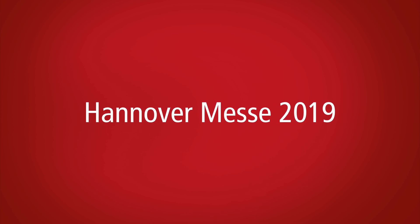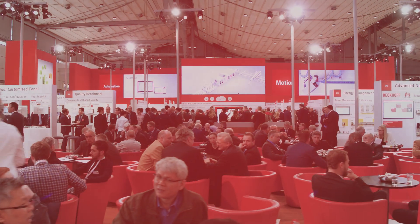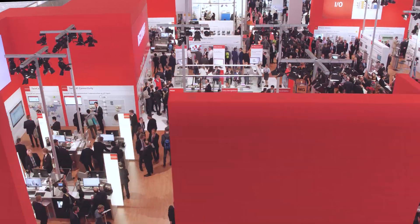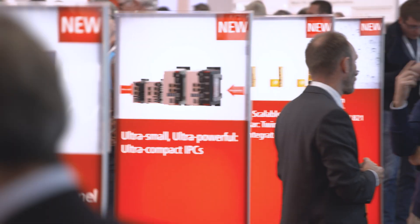Experience the innovations in PC-based automation at Hannover Messe 2019. The Beckhoff tradeshow booth, with a floor area of more than 1,200 square meters, will feature the complete range of PC and EtherCAT-based control products and systems.